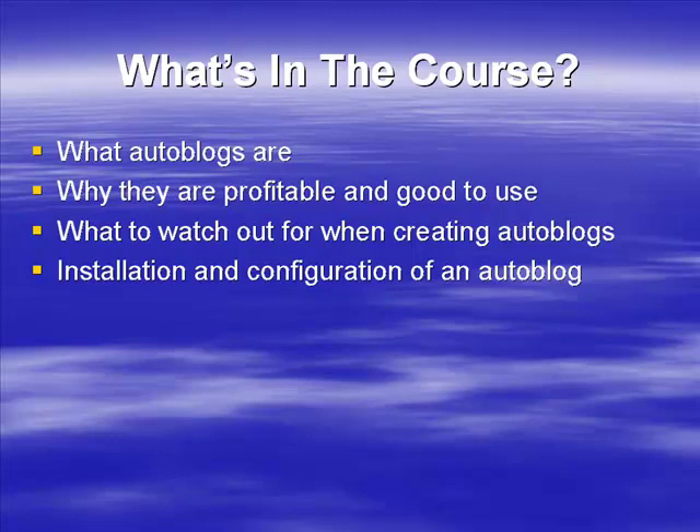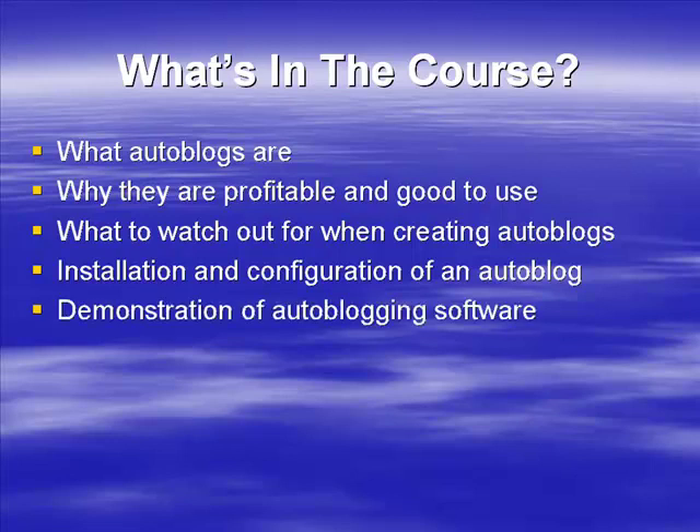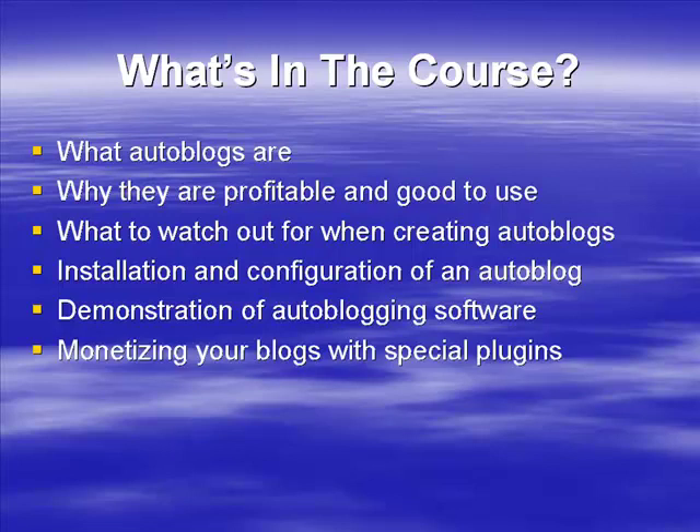I'm going to show you how to install and configure an auto blog — something you may not know how to do yet. We're going to demonstrate some auto blogging software and show you some of the plugins you can use for WordPress, and how they can help you set up a really good-looking and powerful auto blog. We're also going to show you a couple of special plugins.